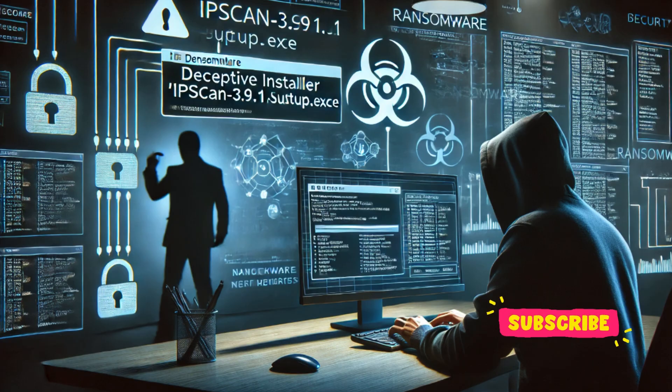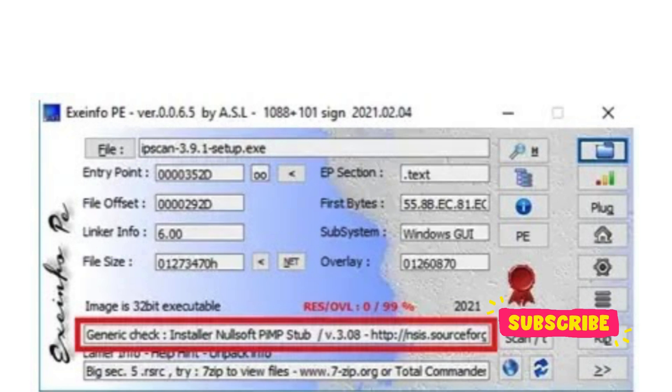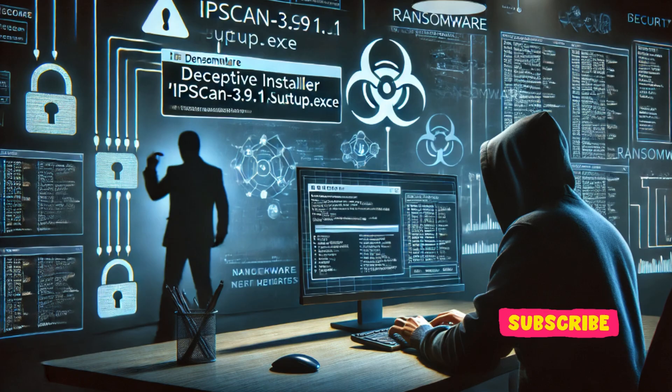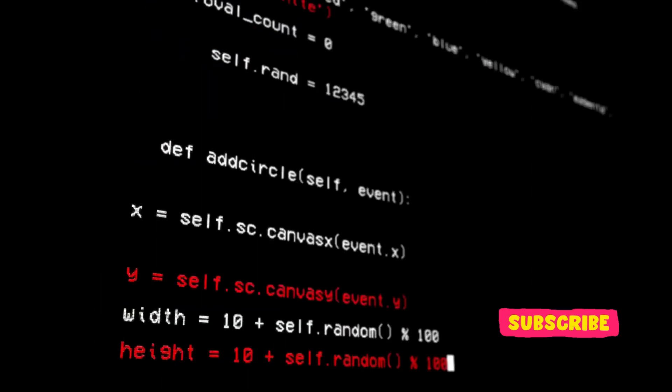Sharp Rhino is disseminated through a deceptive installer named ipscan-3.9.1-setup.exe. This installer is a digitally signed 32-bit executable that, once executed, modifies the Windows registry for persistence and creates directories for command and control (C2) communication. It employs PowerShell scripts to execute commands, maintaining a stealthy profile to avoid detection.